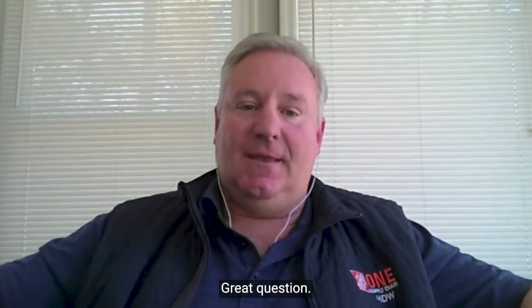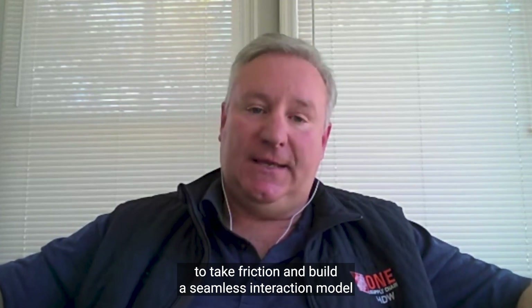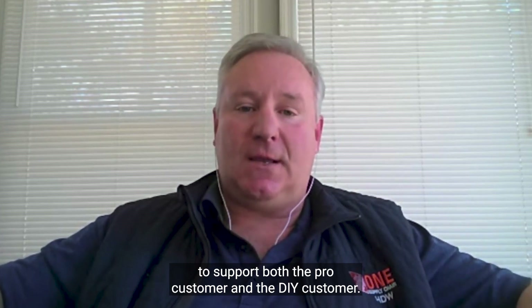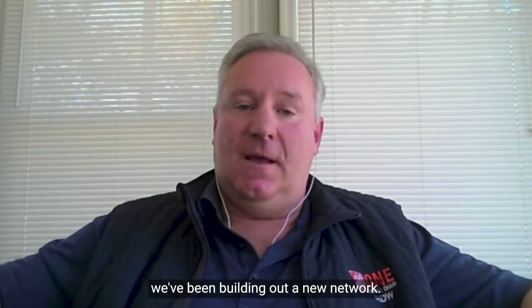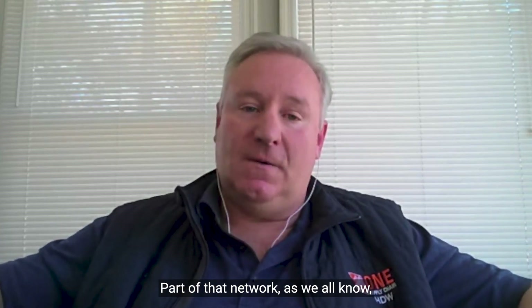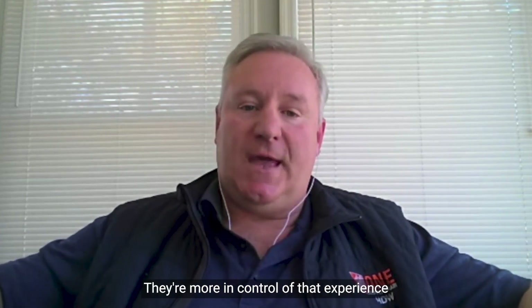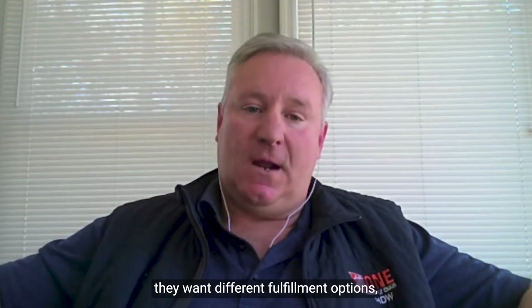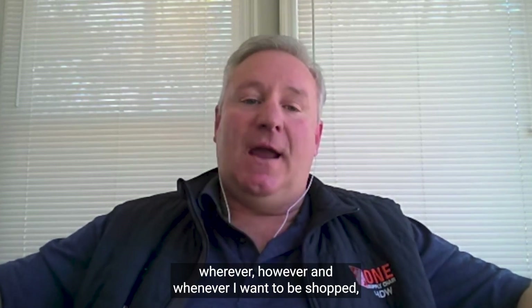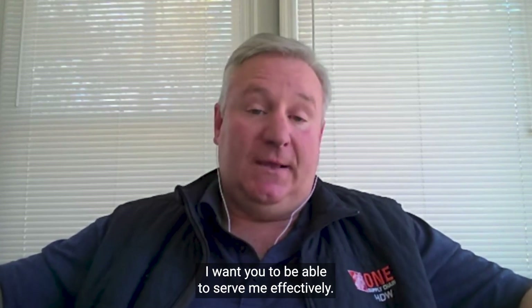We've been truly on a multi-year journey to take out friction and build a seamless interaction model to support both the pro customer and the DIY customer. As part of that journey within supply chain, we've been building out a new network. The customer has really changed the way they shop — they're more in control of that experience. More and more, they want different fulfillment options and want to say: wherever, however, and whenever I want to shop, I want you to be able to serve me effectively.